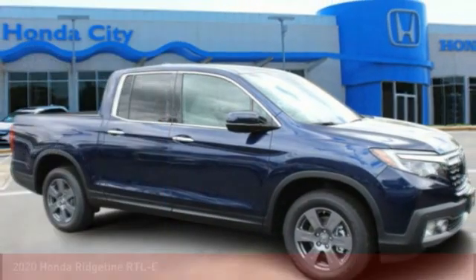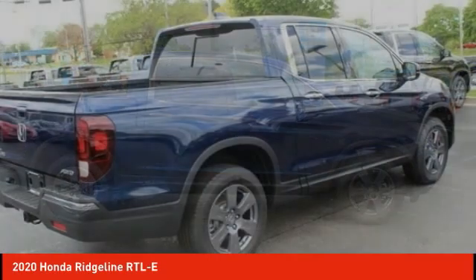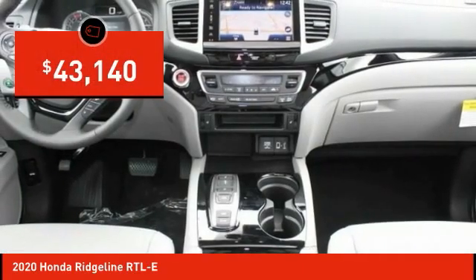Make a great choice today with the 2020 Ridgeline. The Ridgeline was designed to give you exactly what you need to get the job done. And with Honda quality built right in, this truck can be with you for the long haul and is priced below $45,000.